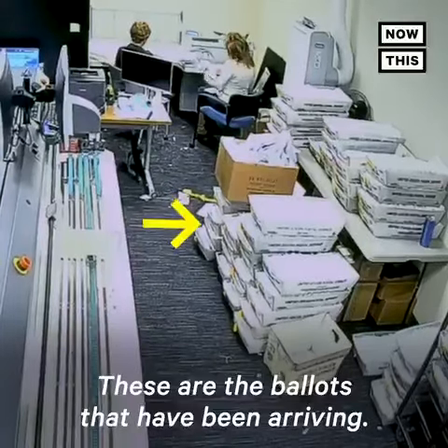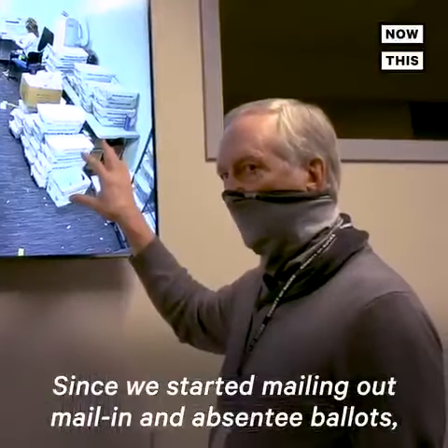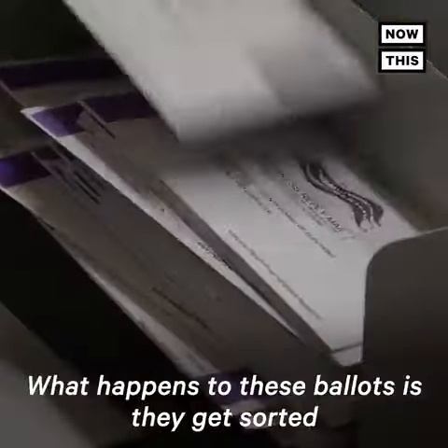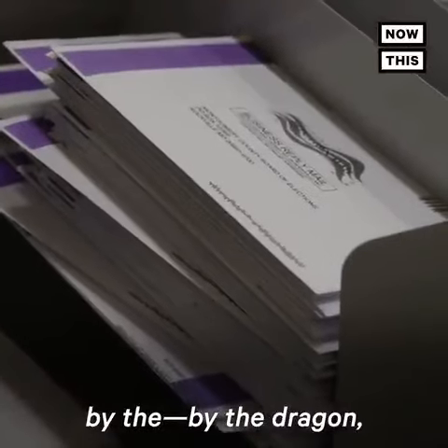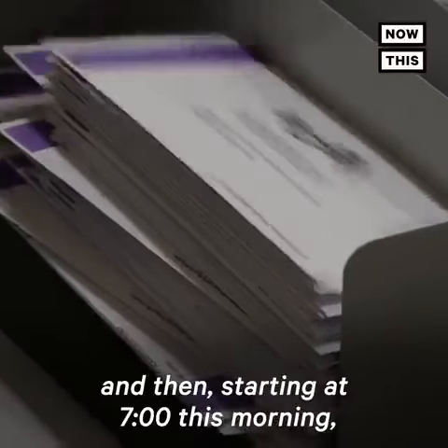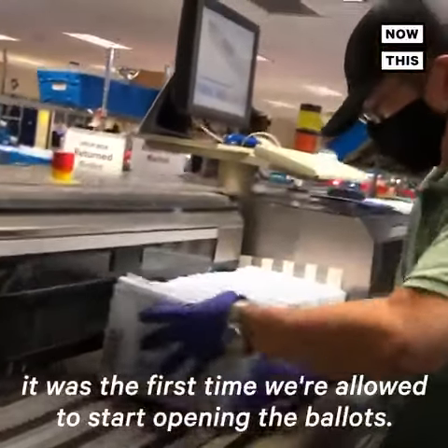These are the ballots that have been arriving since we started mailing out mail-in and absentee ballots. We've sent out almost 200,000 of these. What happens to these ballots is they get sorted by the Dragon. And then, starting at 7 o'clock this morning, was the first time we were allowed to start opening the ballots.